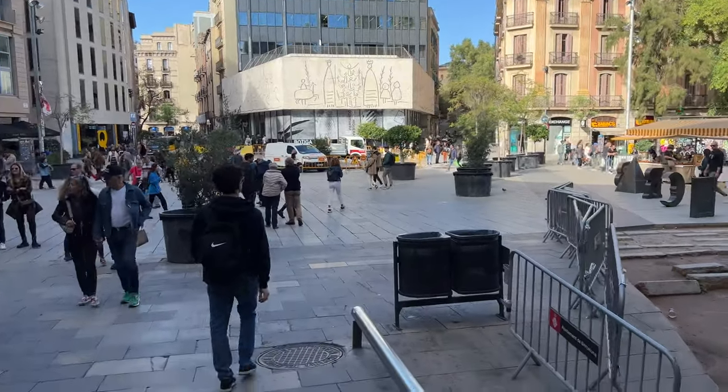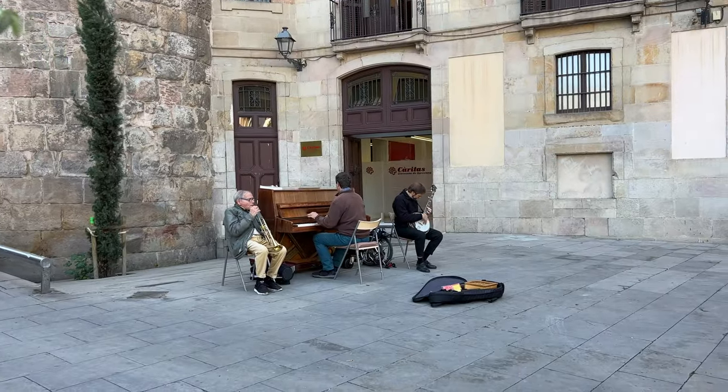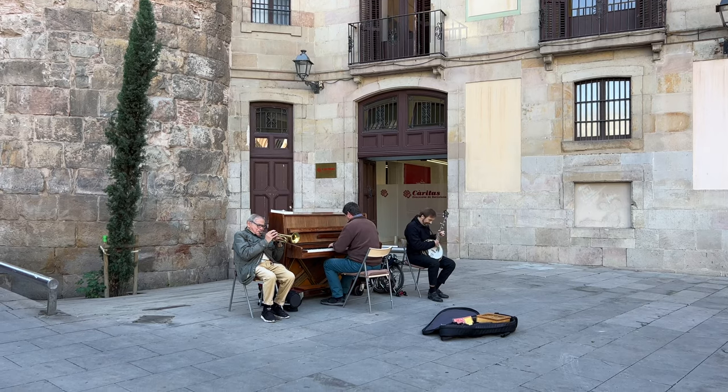The weather is so beautiful — about 67 degrees right now. We're gonna go around and just explore and get some lunch. We're not going to follow an itinerary today. Tomorrow we do have some stuff — we're gonna visit the Sagrada Família — but today we're just gonna explore and see what we can find. Walking around the Gothic Quarter, it's a pretty cool part of Barcelona with gorgeous old Gothic architecture.